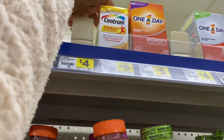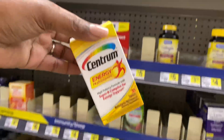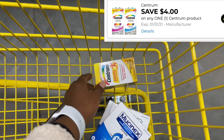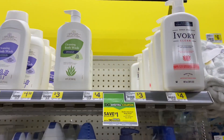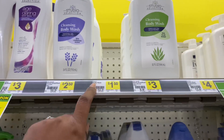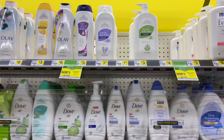Next we're going to grab some of the Centrum multivitamins, priced at five dollars. I'm going to use a four dollar digital coupon making that just a dollar. I was looking for the Ivory body wash, priced at $1.50 each, but my store didn't have any left. We do have a two-off-of-two digital coupon that makes those 50 cents each.